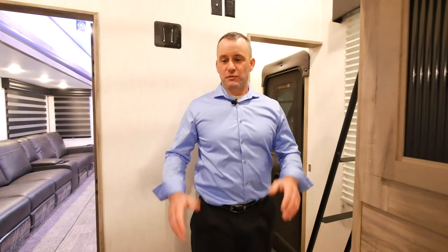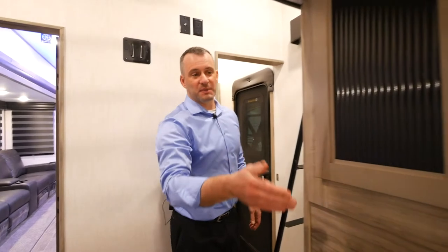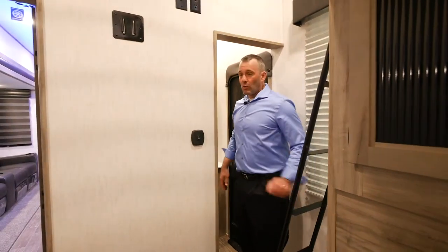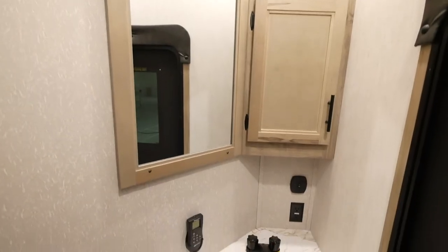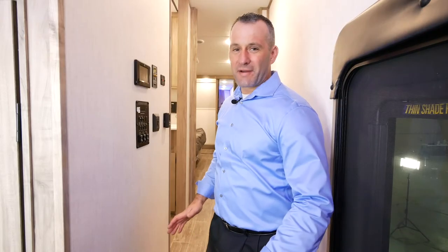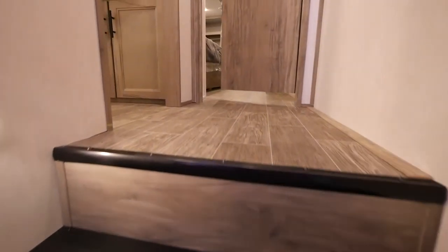Now we're in the bunk room. You have a queen bed on the bottom, a queen bed loft, and tons of storage in here — just absolutely enormous. You've got USB, 110, and lights in both locations, with the big ladder here. A great feature is having a second entry with a half bath. You have a high-rise porcelain toilet back here and a sink with a fantastic fan.